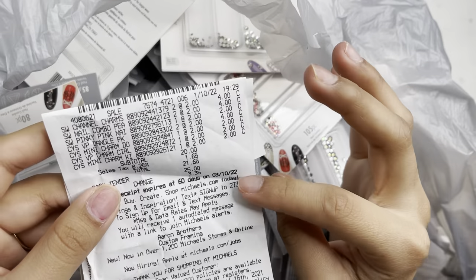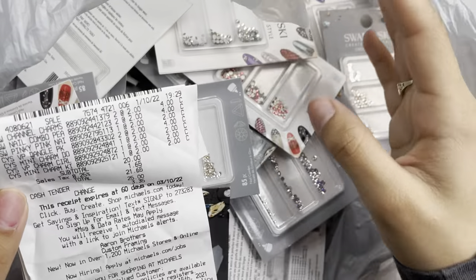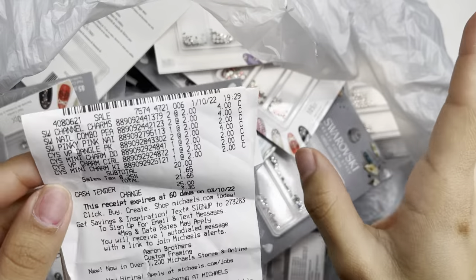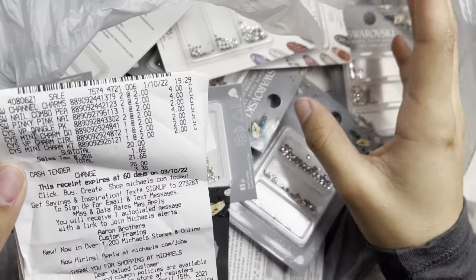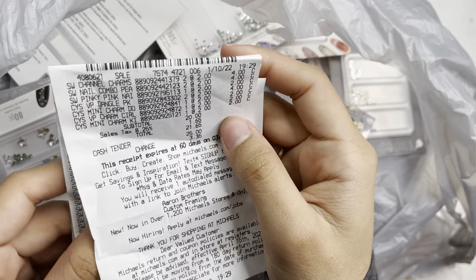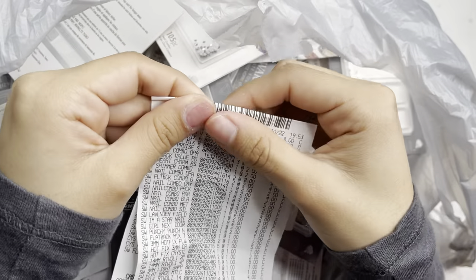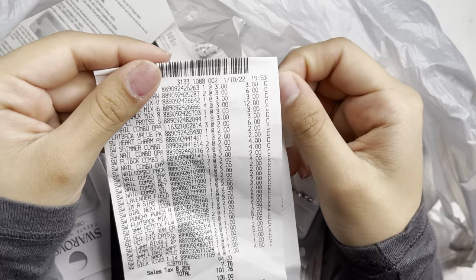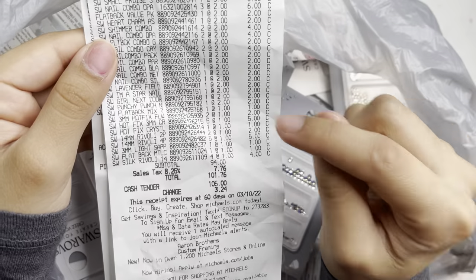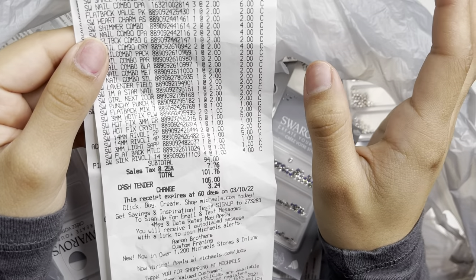The first store I went into — I only paid $21.65. I did put everything in one bag so I didn't keep it separate, I apologize for that. I spent a total of $21.65 at that first store. Then I went to a second store and spent $101.76.